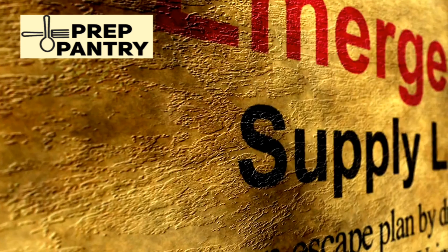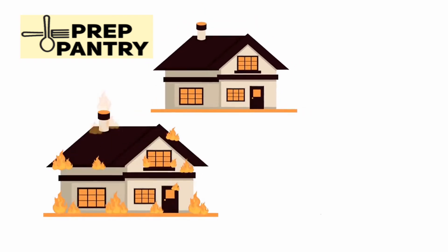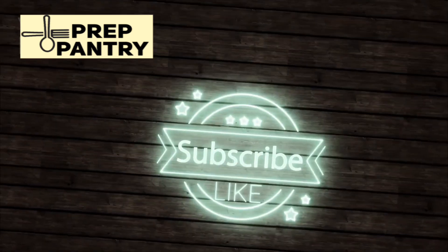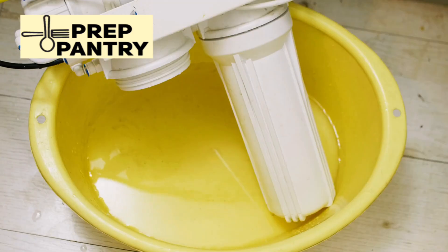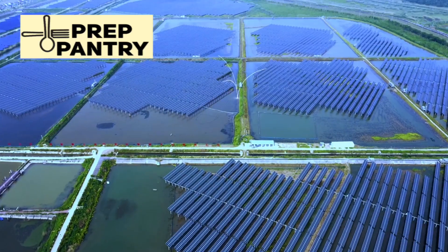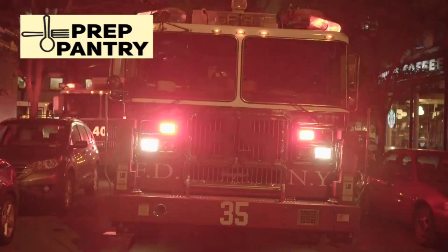That's what real preparedness looks like — not panic buying the biggest unit you can't afford, not waiting for someday, but taking action now, making informed decisions, and building a system that actually works for your life. If you found this video helpful, hit that like button and subscribe to Prep Pantry. We put out practical, actionable preparedness content regularly. Check out our other videos on food storage, water filtration, and emergency planning. The link to the free solar generator calculator is in the description — grab it and start planning your setup today. Stay safe, stay prepared, and remember: the right tool for your specific job beats the biggest specs every time.